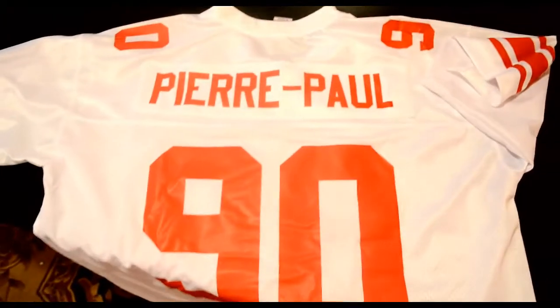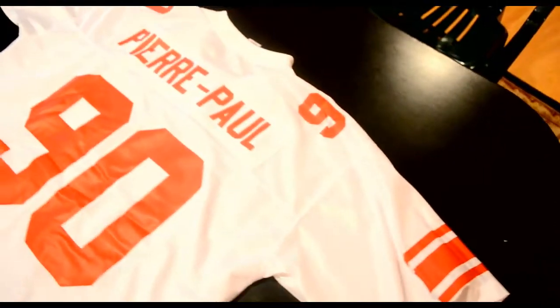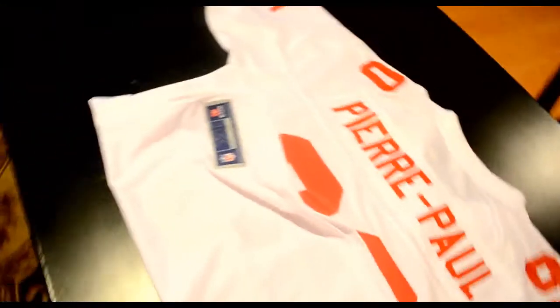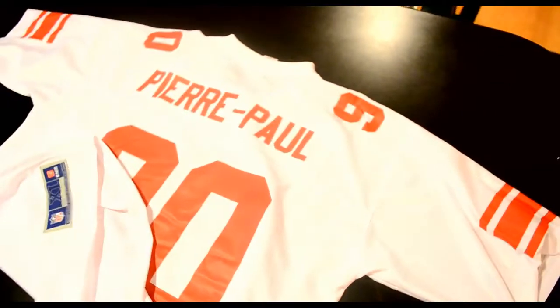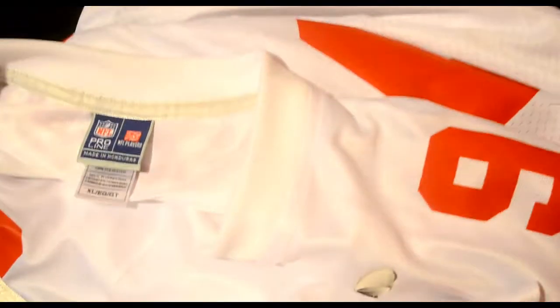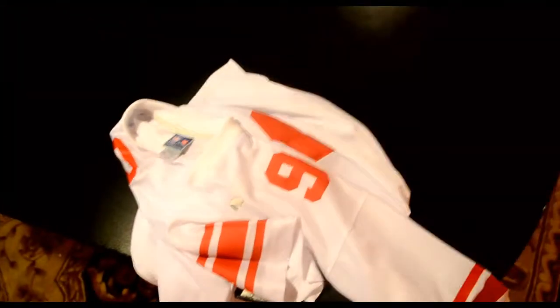Here we go — this is the back. We got some pretty good quality here. Jason Pierre-Paul, number 90, of the New York Football Giants. This is a 100% authentic jersey straight off the NFL Store — got the official tagging right here. Made in Honduras. Pretty good quality I would say. NFL Pro Line new football jerseys.